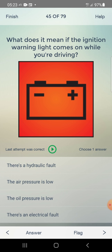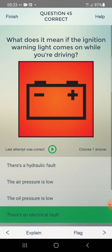What does it mean if the ignition warning light comes on while you are driving? Options: hydraulic fault, air pressure is low, oil pressure is low, there's an electrical fault. Answer: there's an electrical fault — fourth one.